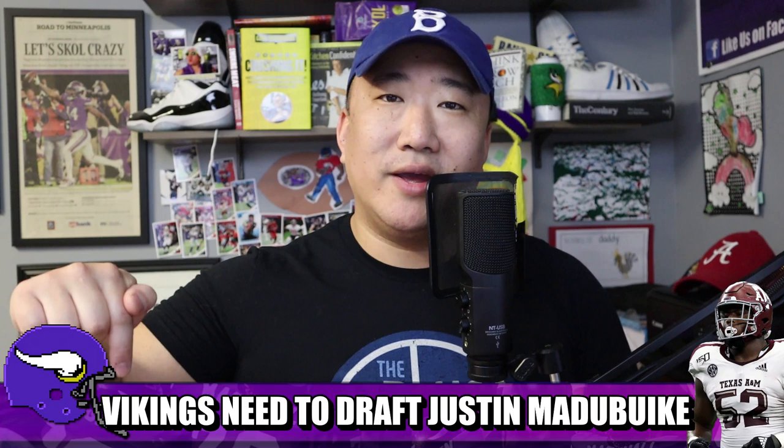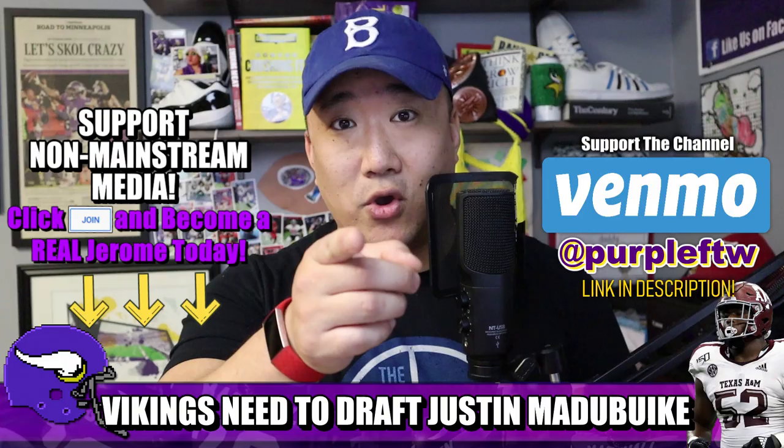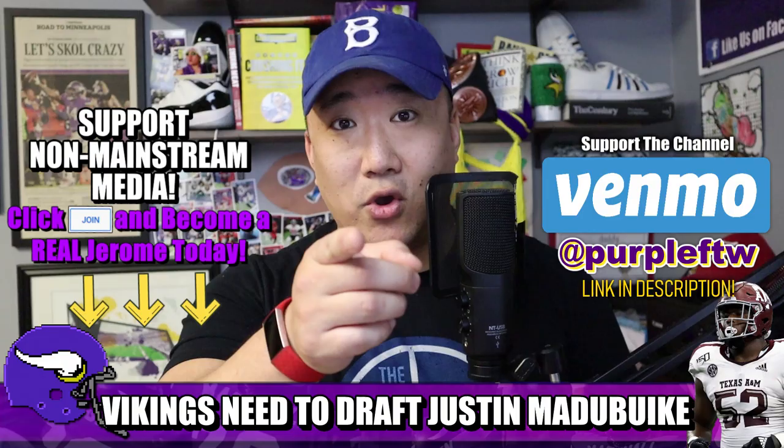Those are your thoughts on Justin Matabuke from Texas A&M — let us know in the comment section below. Subscribe for daily Vikings takes, support the work on Venmo, and give us a follow on social media. Until next time.